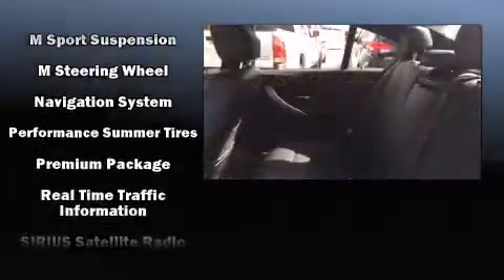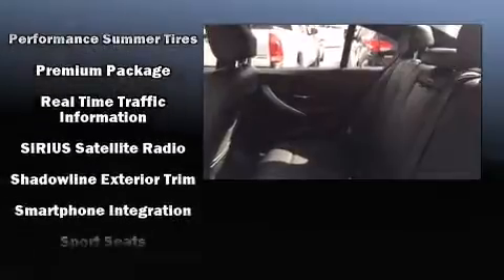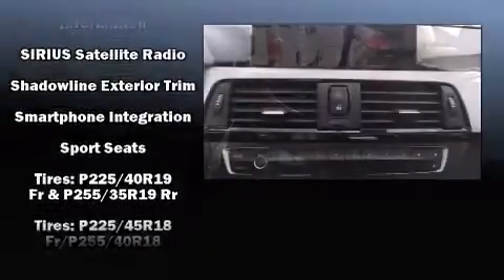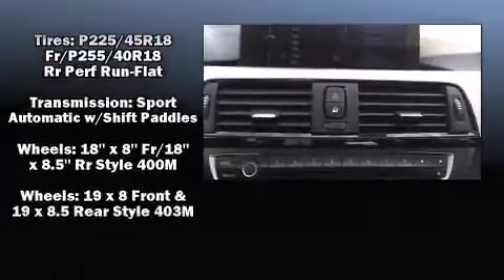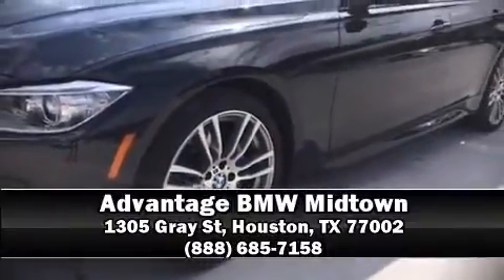Various mechanical systems are monitored by electronic stability control, keeping you on your intended path. This vehicle has achieved certified pre-owned status by passing BMW's rigorous certification process. Stop by our dealership or give us a call for more information.